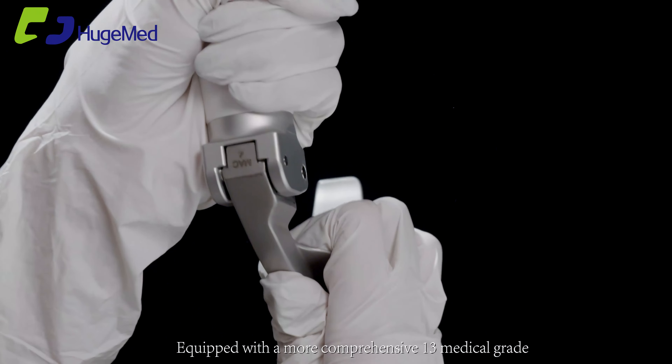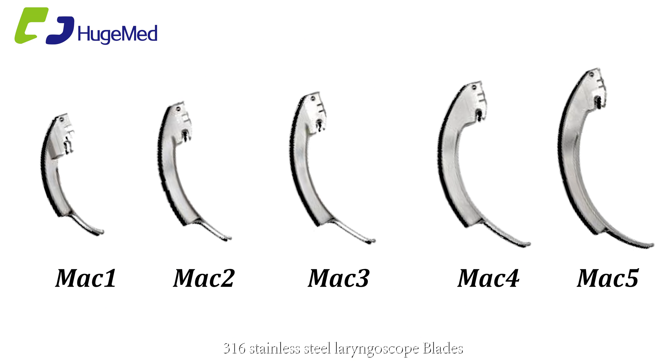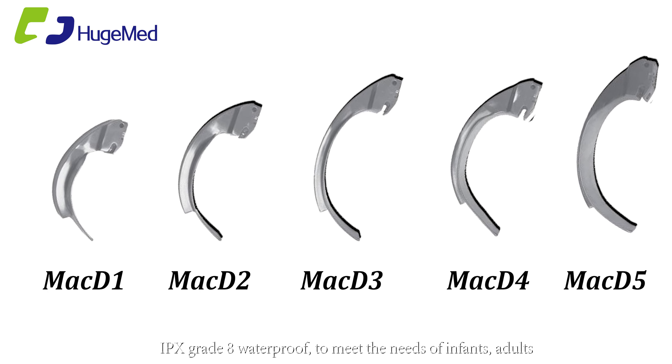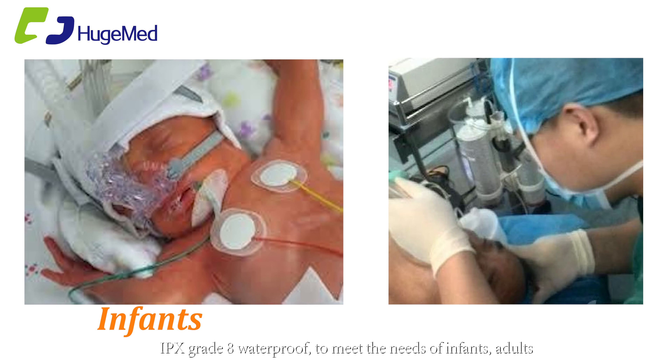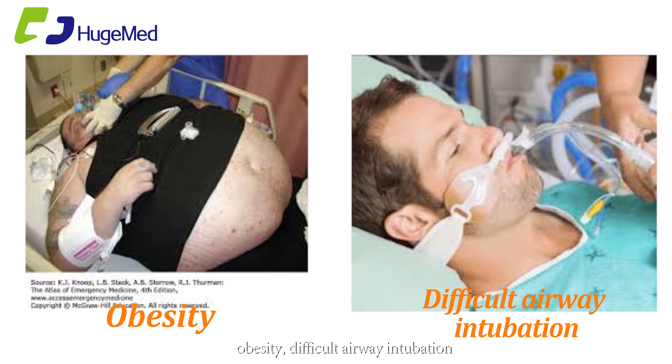Equipped with a comprehensive set of 13 medical-grade 316 stainless steel laryngoscope blades with IPX grade 8 waterproofing, to meet the needs of infants, adults, obesity, and difficult airway intubation.